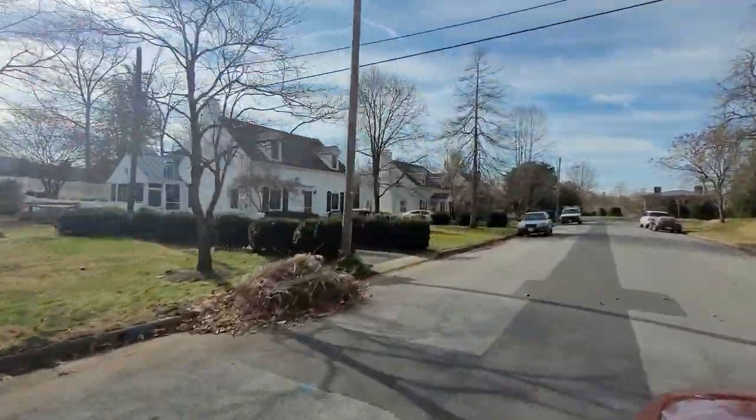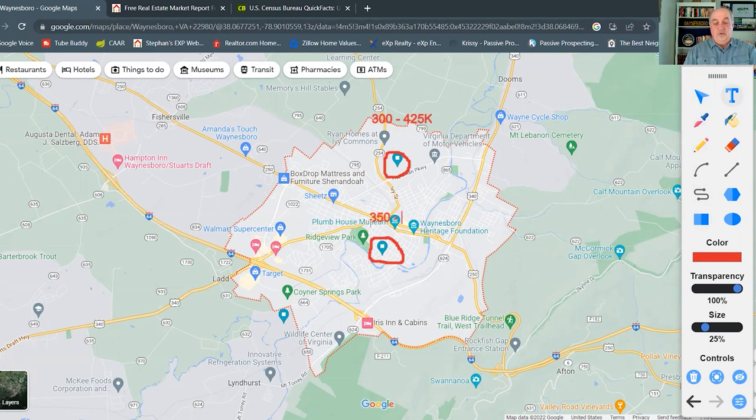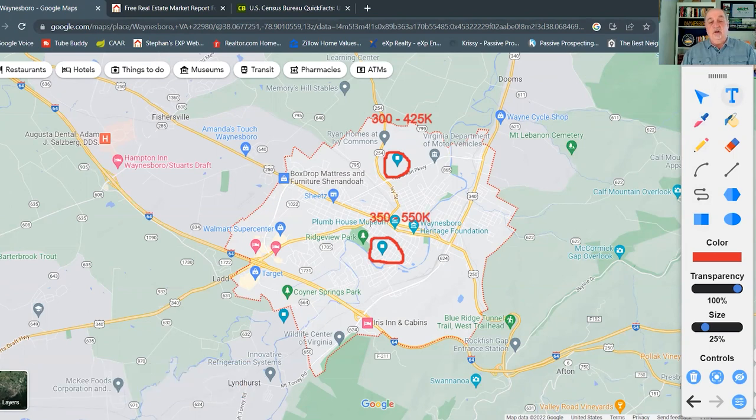After that, we took a look at the Waynesboro Corridor Overlay Addition and the Rose Hill neighborhoods, located in the central part of Waynesboro. Prices in many of those homes ranged from about $350,000 to $550,000. These were older homes, many built in the 1920s, 30s, and 40s — more stately with a lot of character, quite different from the newer homes in the first neighborhood.